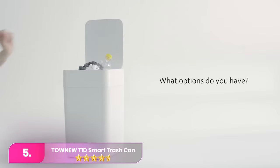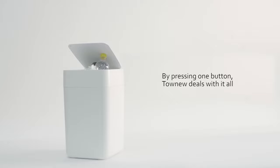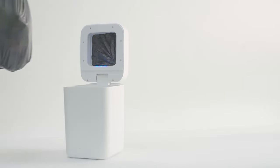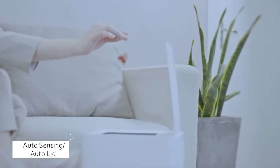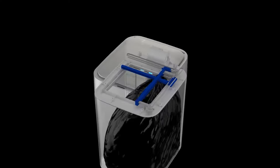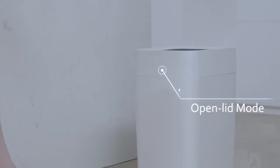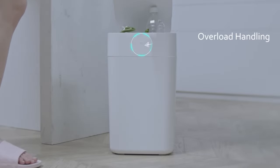At number five, the Townu T1D smart trash can, recommended for bathrooms, boasts a compact size and stylish Scandinavian design. It features effortless trash bag removal facilitated by a thermoplastic seal, eliminating the need for lid removal or tying. Available in white and black, this battery-powered bin lasts up to 30 days on a single charge. While it comes at a slightly higher price for its size, the thermoplastic seal justifies the investment for a mess-free waste disposal experience.